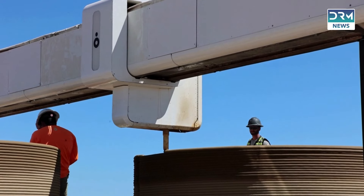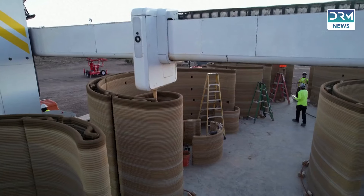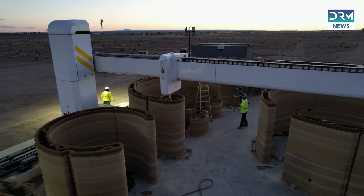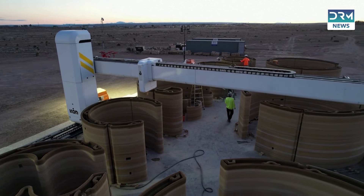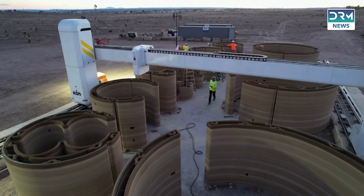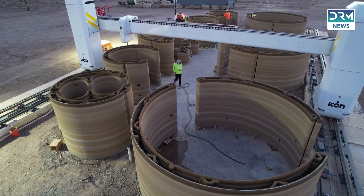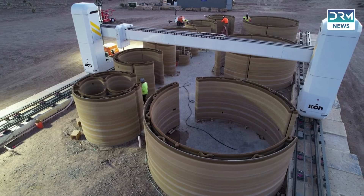Two units — one a three-bedroom residential space and the other a single-room hotel unit — feature single-story walls that rise 12 feet (3.7 meters) high with curvy, beige-colored exteriors. This innovative design allows for unique architectural elements including curves, domes, and parabolas — features that would typically be too expensive to replicate using conventional building techniques.